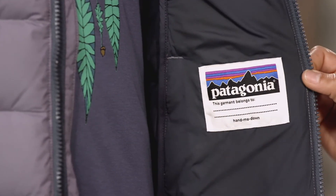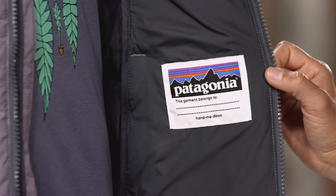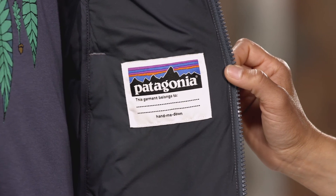Hand-me-down ID labels on both the shell and zip-out jacket make keeping track of this parka a little more manageable. Waterproof, warm, and super versatile — protect your young one from the elements with the Girls Trace 3-in-1 Parka.